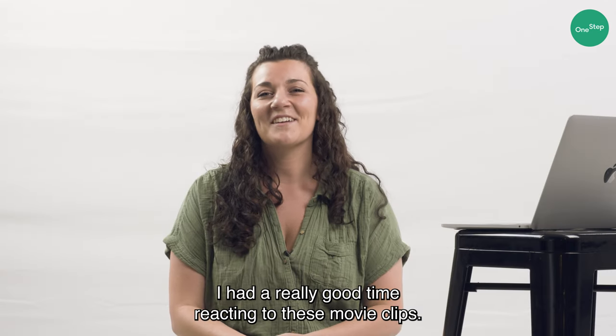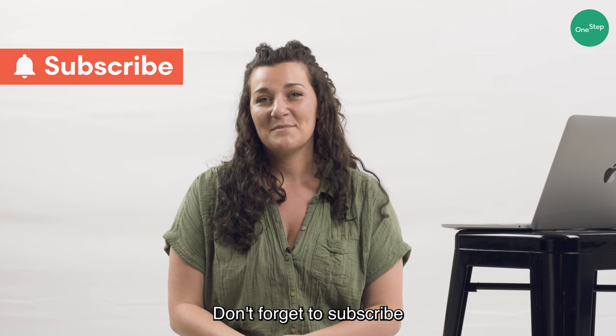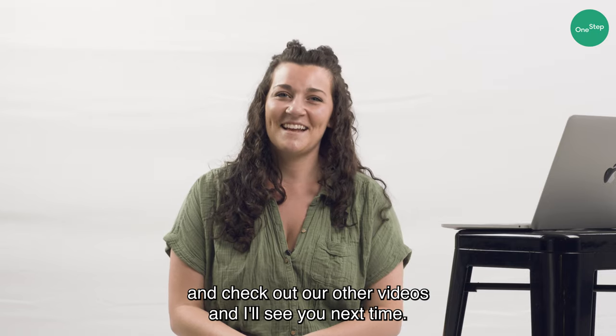Thanks so much for watching today. I had a really good time reacting to these movie clips. Don't forget to subscribe and check out our other videos, and I'll see you next time.